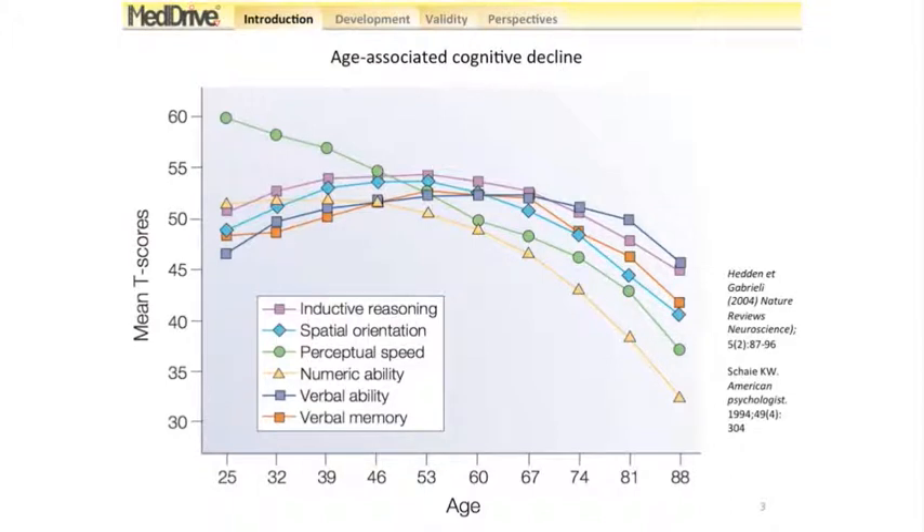This has been shown by Schaie et al. in the Seattle Longitudinal Study, where people have been followed up since the 1960s, and where we can see that with age the functions actually decline. This also concerns spatial orientation and perceptual speed, which are two functions that are very important for driving.